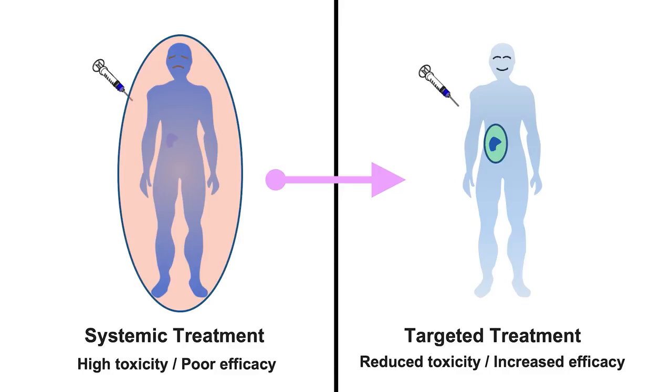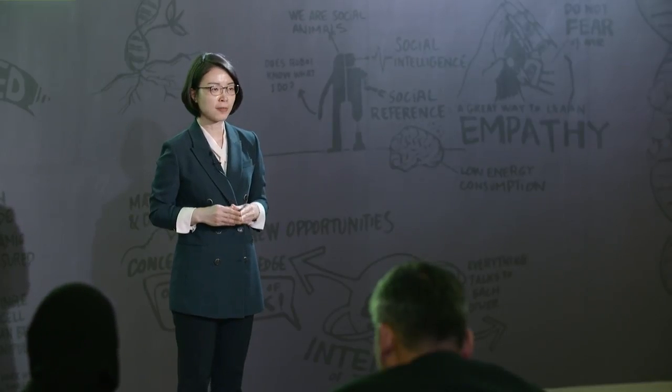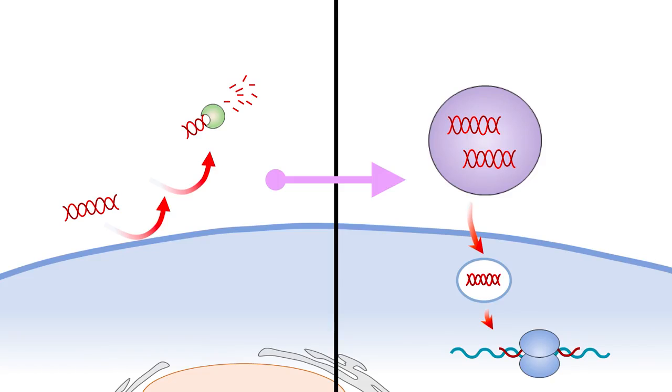One medical unmet need is about targeted delivery. If we can selectively deliver drugs to the target site such as a cancer tissue or target organ, we could dramatically increase the therapeutic efficacy with less amount of drug and less adverse effects. Another medical unmet need is about intracellular delivery. Certain drug candidates such as small RNAs fail to become commercial drugs because they cannot go into cells and are degraded by enzymes in vivo.